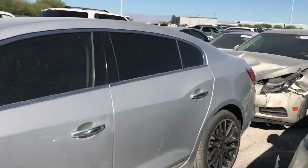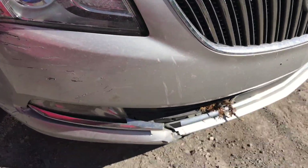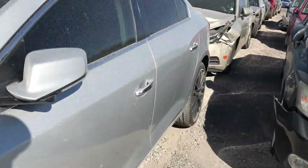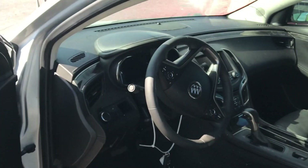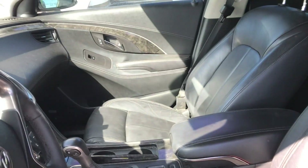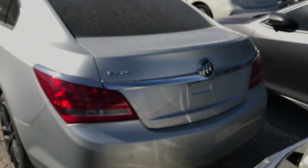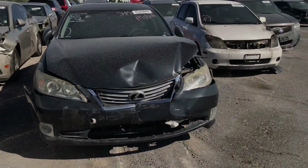Check out this Buick LaCrosse — it doesn't have any body damage except you might need a little grill work down there. Get a whole new complete front bumper and you're good. If you look around it, it's solid. The inside — the leather is just really high quality for a Buick. You know Buick always had that comfy squishy leather. Pretty decent car — if it goes for a good price I wouldn't mind bidding on it.